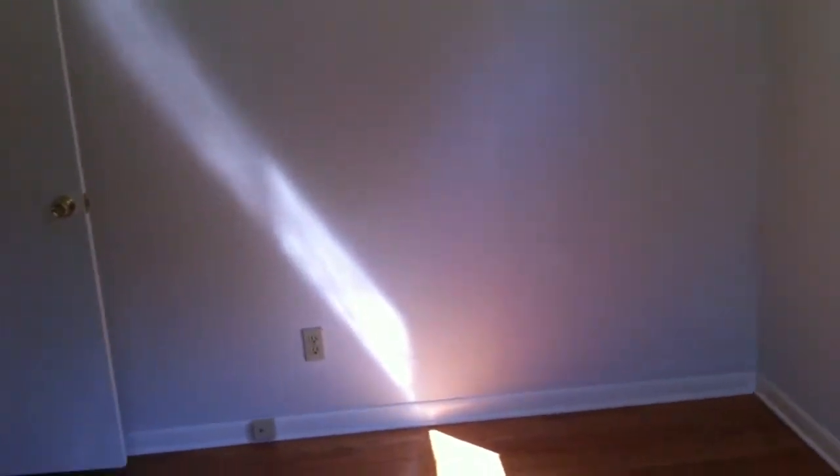And finally, bedroom number three. It's bigger than the last one we were just in, not quite as big as the master though. Pretty good condition again. Hardwood floors. Walls — a few minor touch-ups maybe. And there you have it, 4210 Bellevue Avenue.